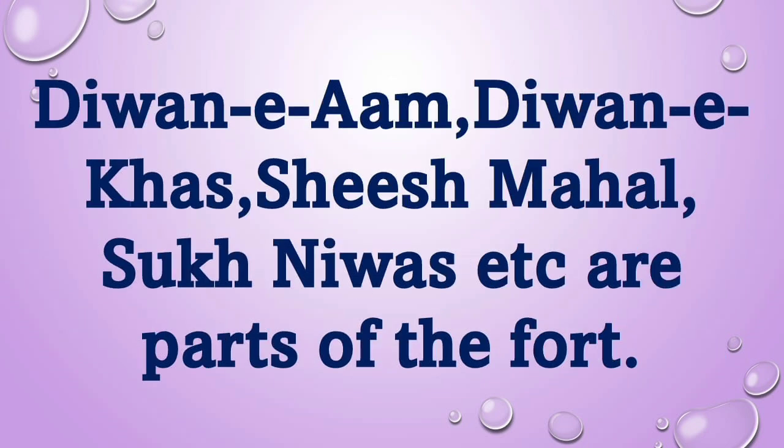Diwane Aam, Diwane Khas, Shish Nahal, Sukh Nivas, etc. are parts of the fort.